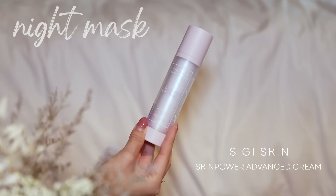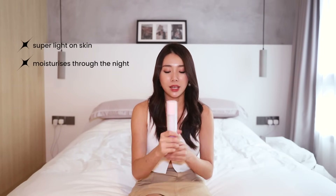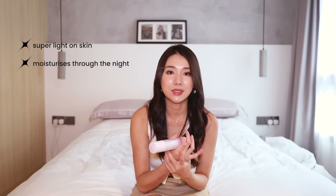Night moisturizer or night mask — Sigi Skin's Dream Capsule. You guys know I talk about this so often. I really love how it feels for my skin. It's unlike all your other overnight masks — this one is actually really lightweight and it just forms a nice film over your skin and works while you sleep. You wake up to the nicest, softest, moisturized face and it's not sticky and it's not greasy.